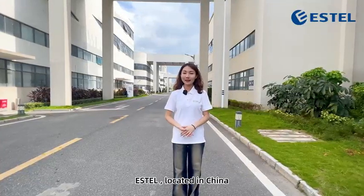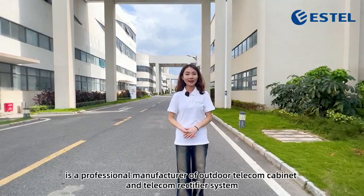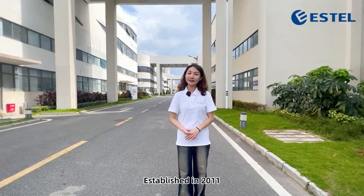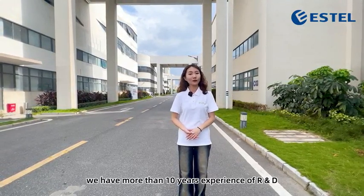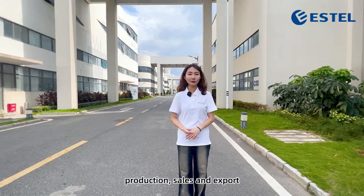Isto, located in China, is a professional manufacturer of outdoor telecom cabinet and telecom rectifier system. Established in 2011, we have more than 10 years' experience of R&D, production, sales, and export.